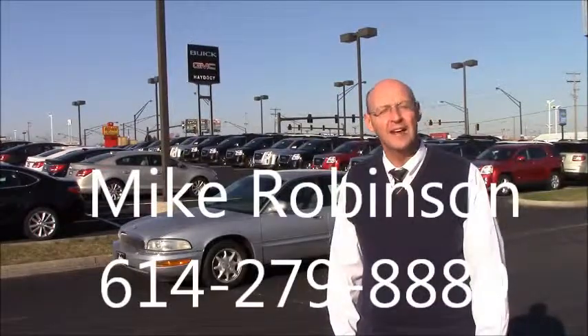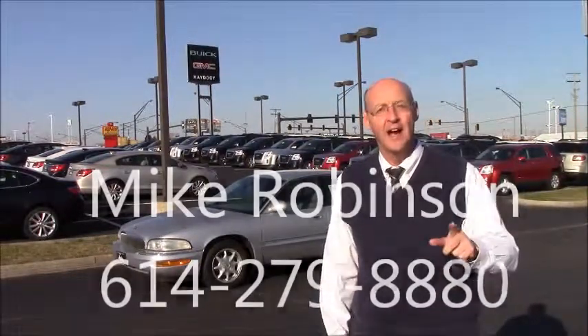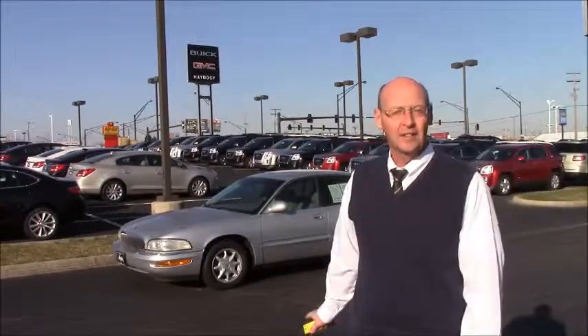Hi, this is Mike Robinson with Haydesee Automotive, and I'm out here on the lot this morning with Derek Haydesee, our internet manager. We wanted to send you a brief introduction and look at the vehicle that you asked us about. This is a 2001 Park Avenue trade-in, and we want to take a few minutes and show you the car so you can put a name with our face and also see the car.